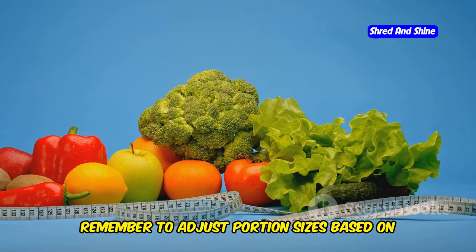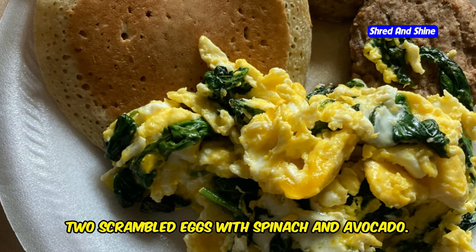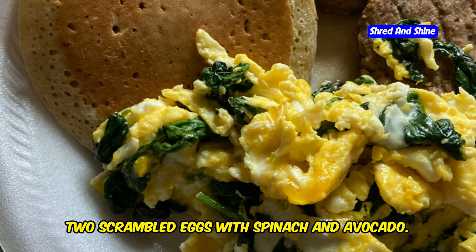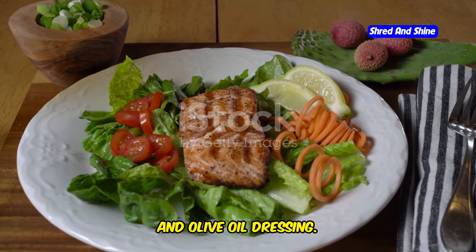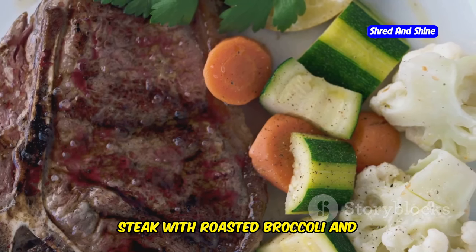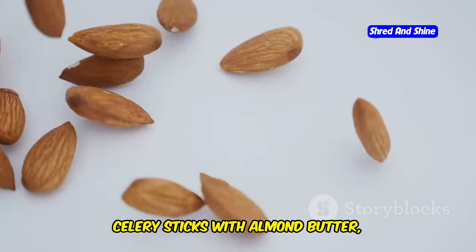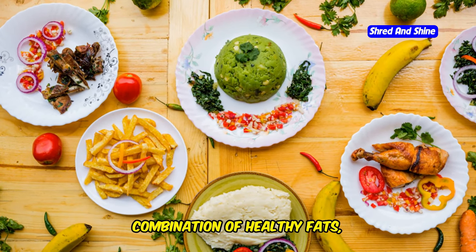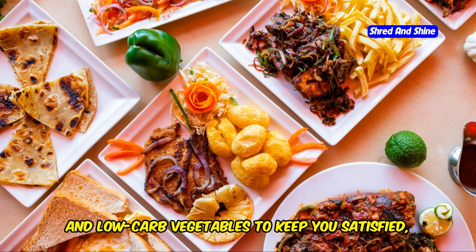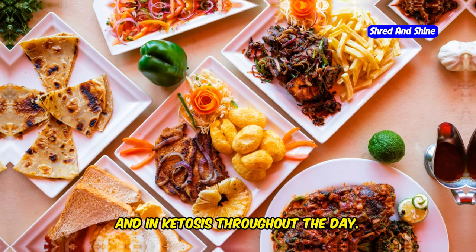Breakfast: scrambled eggs with spinach and avocado. Lunch: grilled salmon salad with mixed greens, cucumber, feta cheese, and olive oil dressing. Dinner: steak with roasted broccoli and cauliflower mash. Snacks: a handful of almonds, celery sticks with almond butter, or a hard-boiled egg. This meal plan provides a balanced combination of healthy fats, protein, and low-carb vegetables to keep you satisfied, energized, and in ketosis throughout the day.